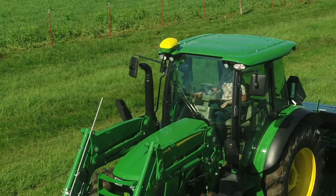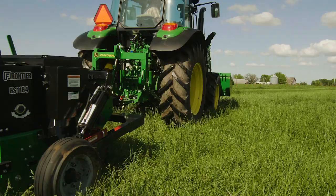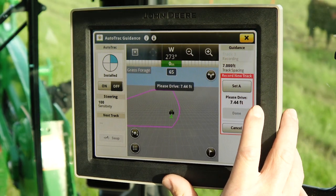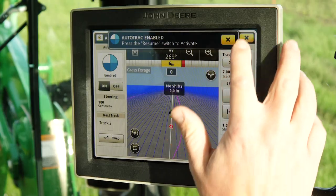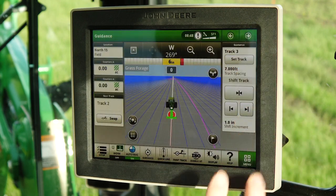Simply put, AutoTrack uses GPS technology to steer your tractor in a straight line in a field or pasture that you have mapped, then programmed a work path into AutoTrack for the tractor to follow. Once the map area and work path have been established, AutoTrack can guide the tractor on the line created, while the overseeder we're using does its job.